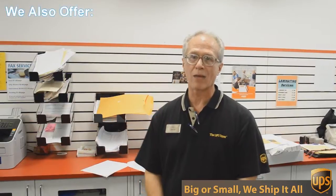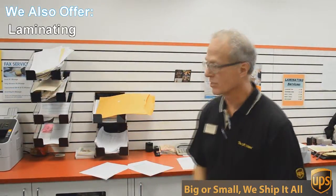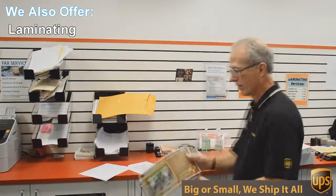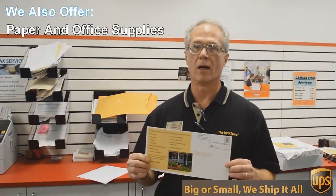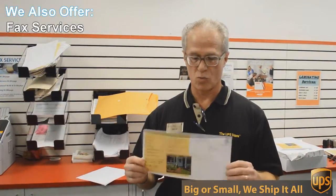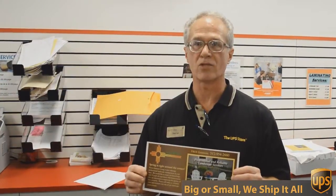One of those things is copying and printing. We do black and white and color copies and printing. An example of that would be this flyer here that we're doing today. This is a double-sided, 6 by 12 inch flyer, full color and we're going to send out 717 of these to Austin addresses.